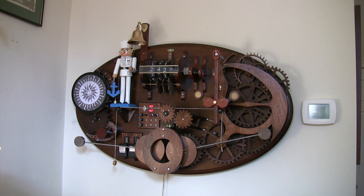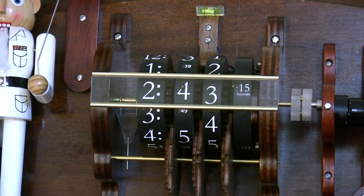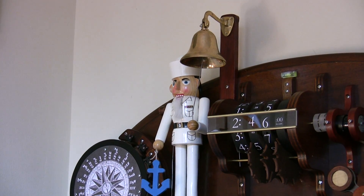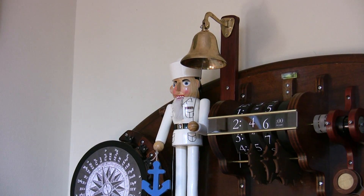The quarterdeck striker is an electromechanical clock with three servomotors: one for the winder, one for the digital time display, and one for the striker, which rings out nautical time from one to eight bells every half hour in four-hour cycles.